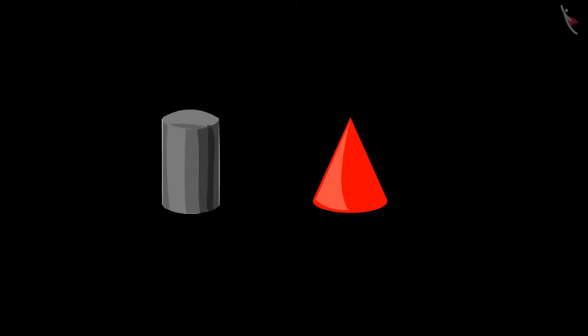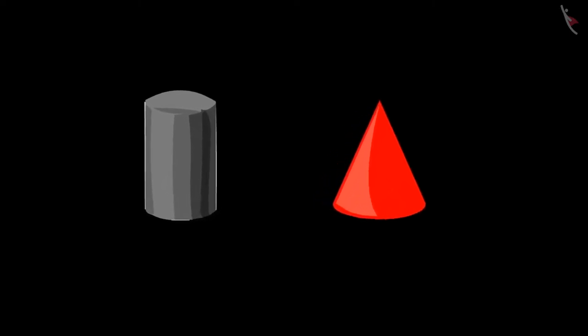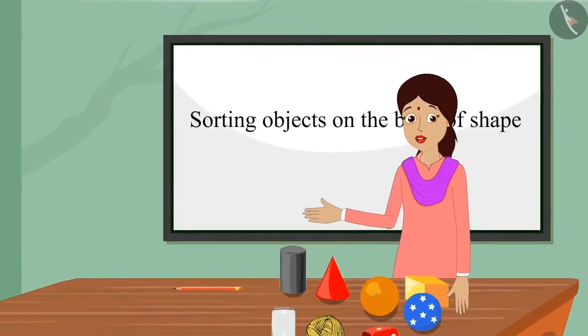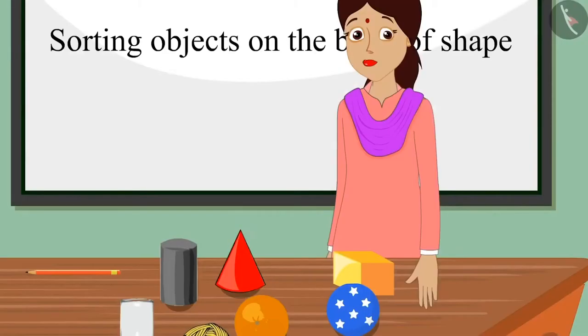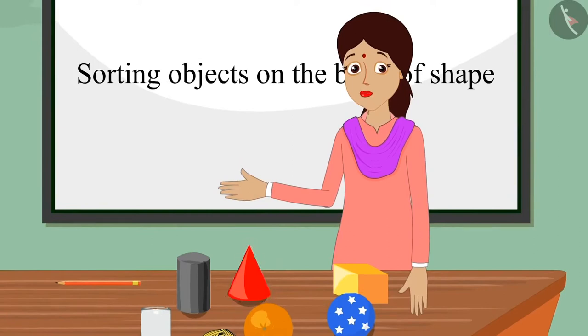Oh, is it so? Come on, let us identify the cylinder-like shape and the cone-like shape out of these two objects. Children, can you identify the shape of these objects? Teacher, its shape is like that of a cylinder. Well done, Pinky. It is like a cylinder. Teacher, its shape is like a cone. Well done, Chotu. It has a cone-like shape.